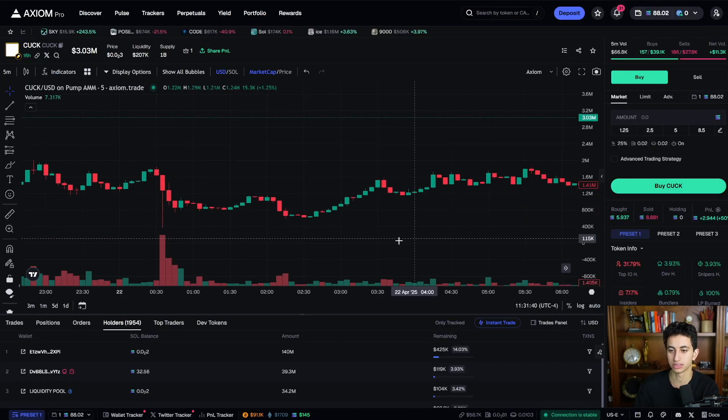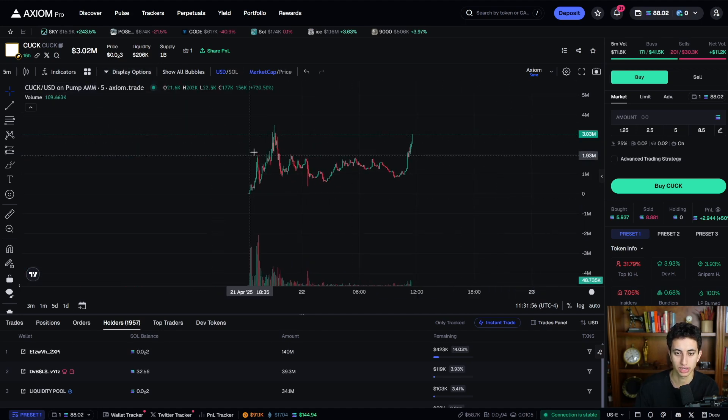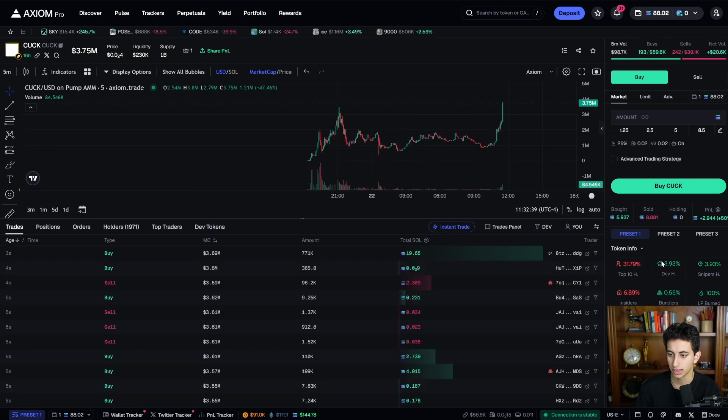If it's a headache and you don't want to see your buy/sell markers, just click those two buttons to remove them, or go to display options and toggle them off to analyze the chart cleanly. When you look at the holders info: 100% burned, DEX paid, insiders at only 7% — all the information is right there.